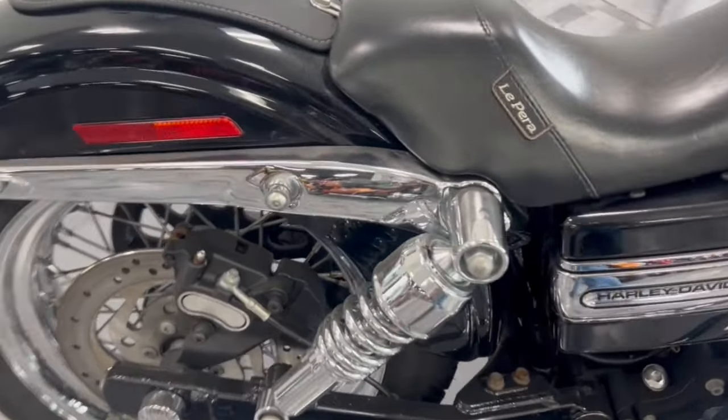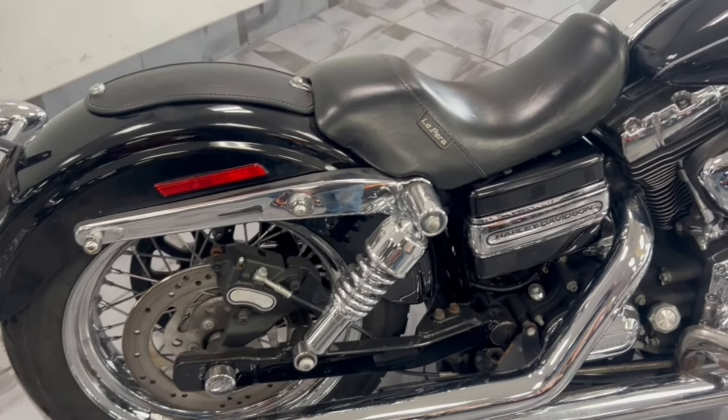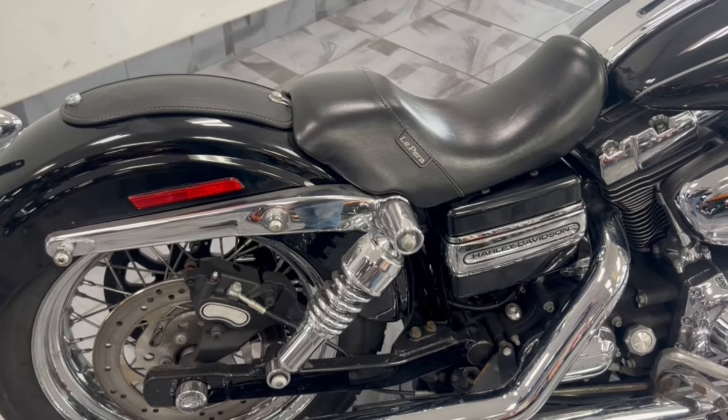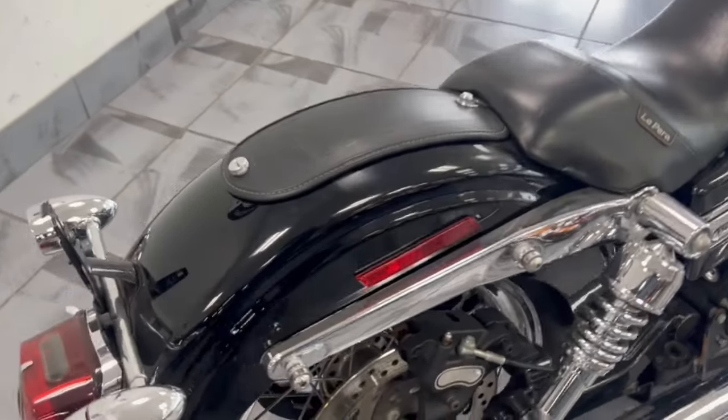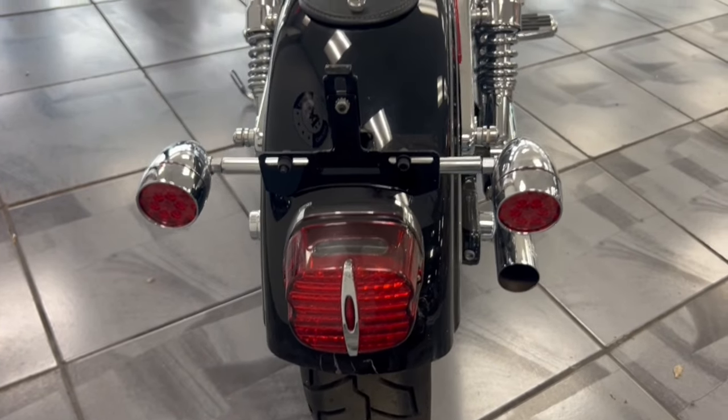This thing has been slammed lower — you can ride this even if you're all of four foot five, it is that low. It's also got LED taillights, turn signals, and brake lights on the back.